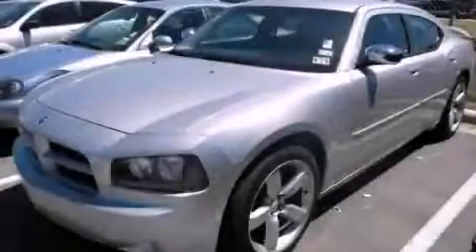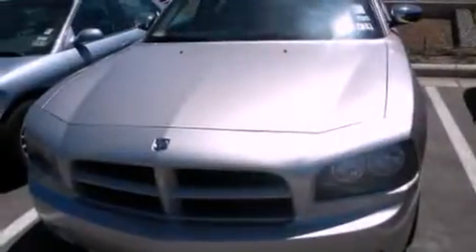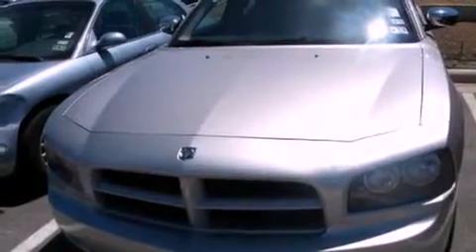This is a 2006 Dodge Charger. It has a 3.5-liter six-cylinder engine and an automatic transmission.